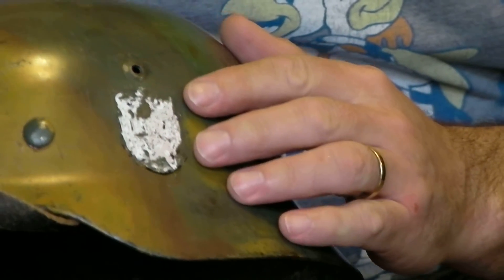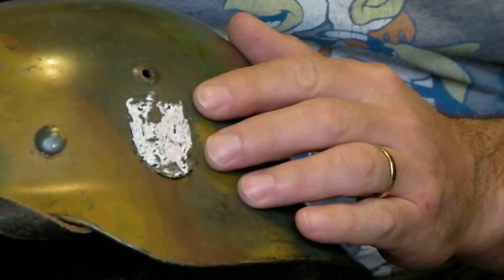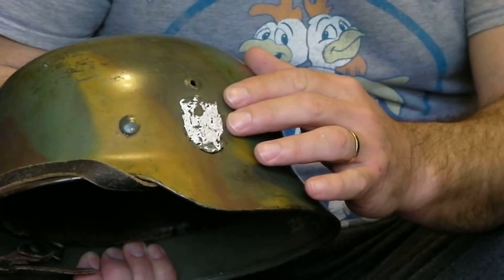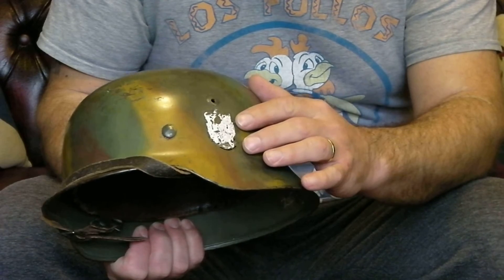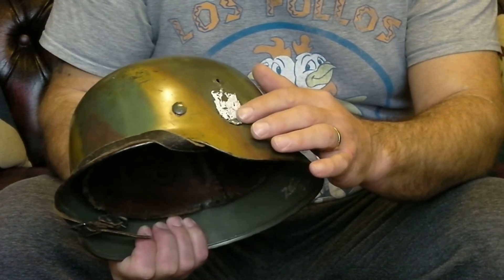So when the Norwegians got these they would have been Reichs-grey and probably would have been taken back to metal and started again, repainted, and the Norwegian decals would have been applied, which are probably under these current ones.